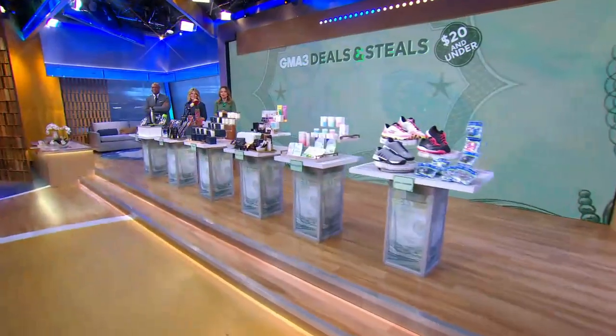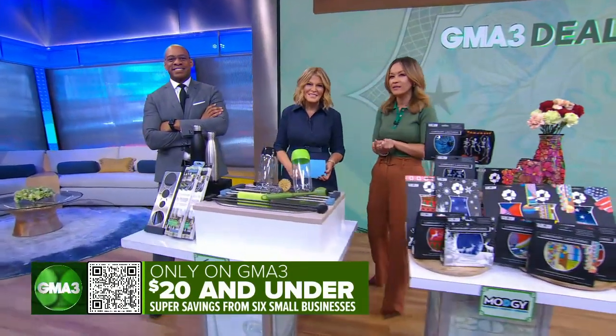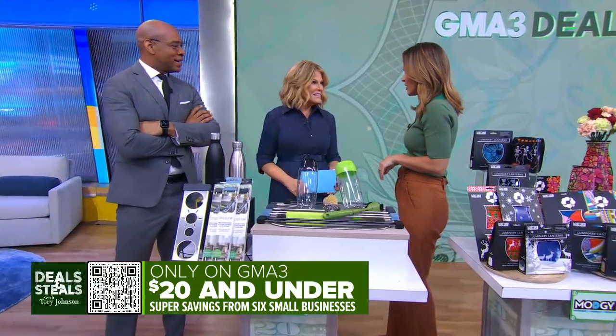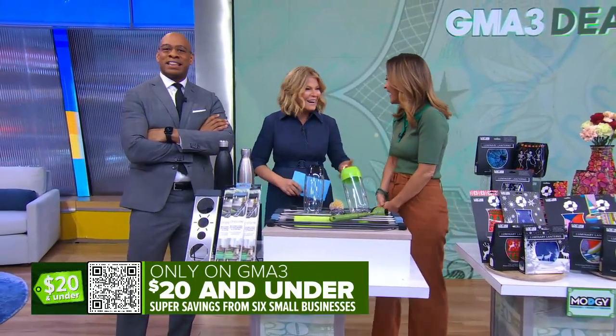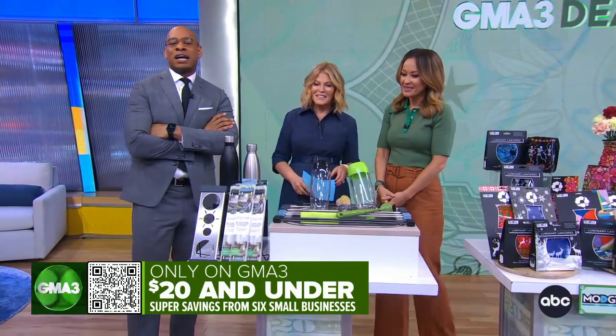It is time for Deals and Steals. Joining us is the always incredible Tori Johnson. She's bringing the bargains to fit your budget. Everything you see here today is $20 and under. That is like speaking in my love language. And you can get these deals by pointing your cell phone camera to the QR code on your screen to start shopping.